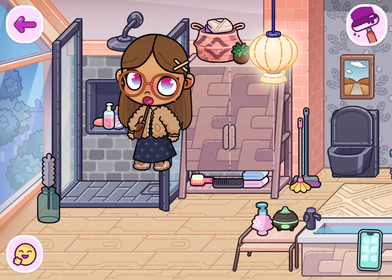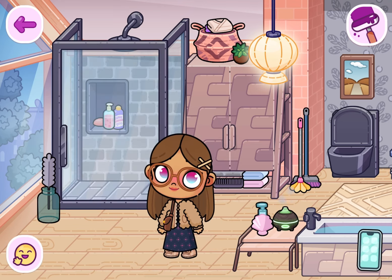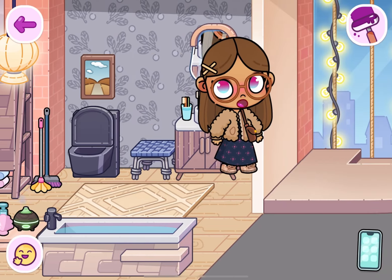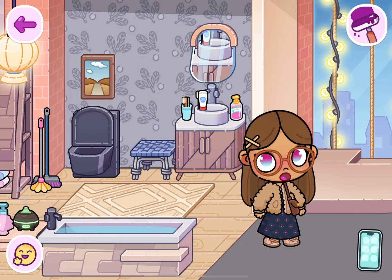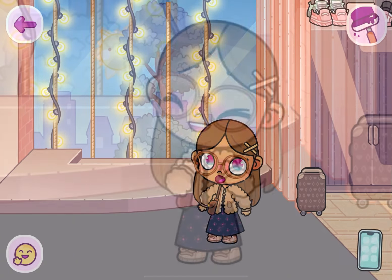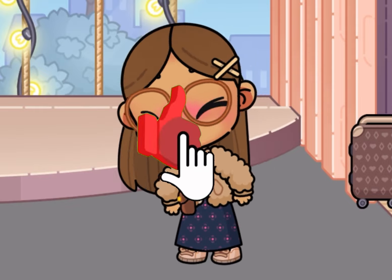Let's move on to the shower — I got all this from the base game house as well. I got this cute little feather from the mansion, and I got the toothpaste, soap, and other stuff from the house as well.